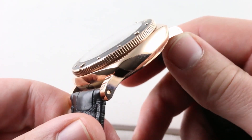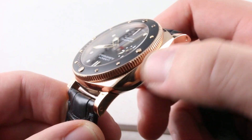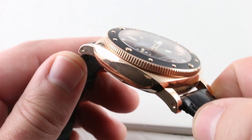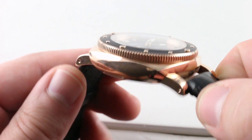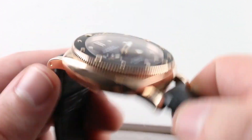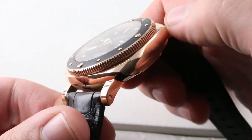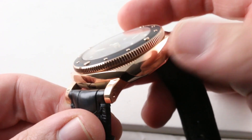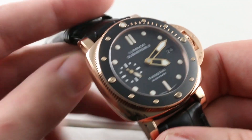Of course, this is a Luminor 1950, so it has the more complex and somewhat sexier case profile associated with the true combat-era Panerai watches. The 1993 civilian Bettarini case was always a little bit of a tuna can. Starting in 2002, the phase-in of the 1950 case profile added much-needed elegance and versatility to the Luminor line.